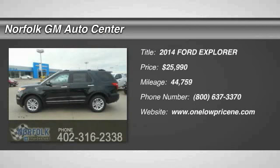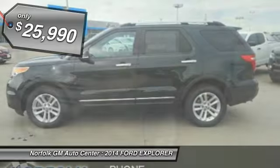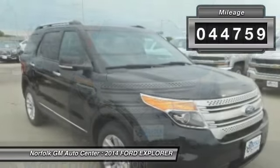The 2014 Explorer — you've got a lot of capabilities to call on in a Ford Explorer. Don't underestimate your choices; it is priced below $30,000. This vehicle has less than 45,000 miles.